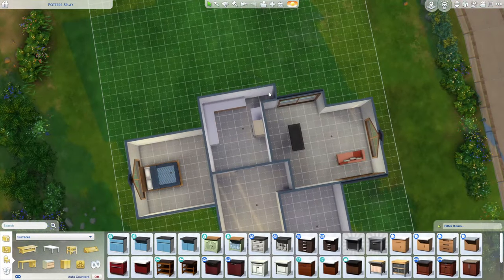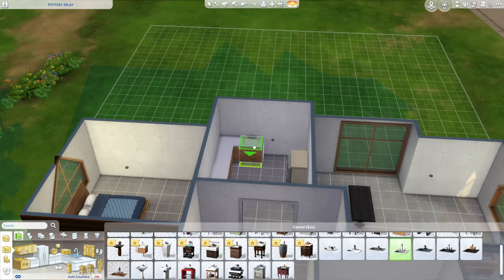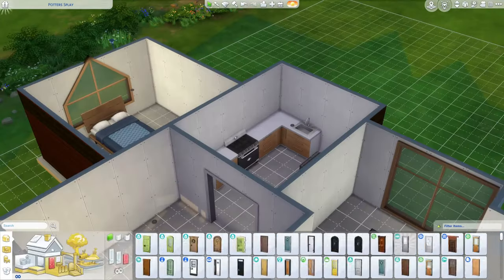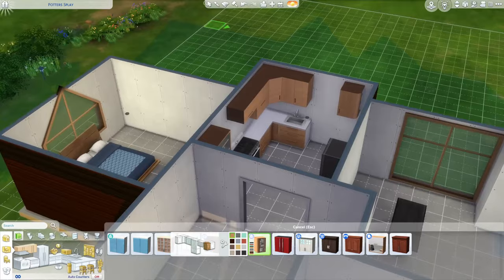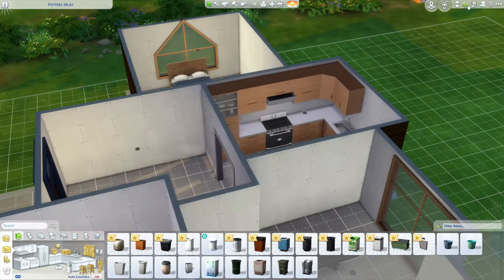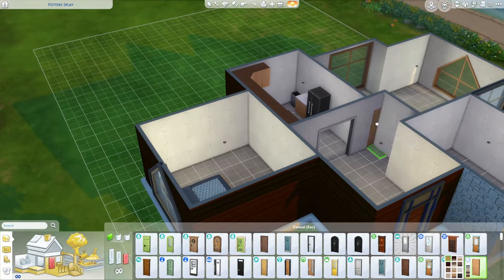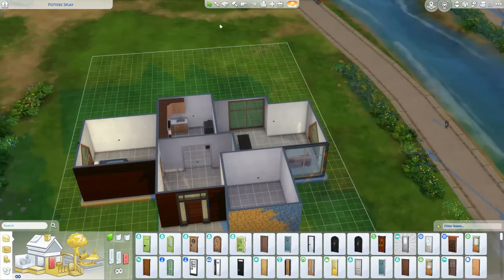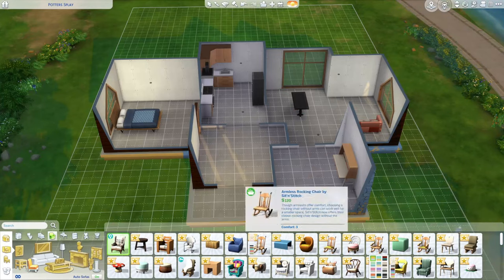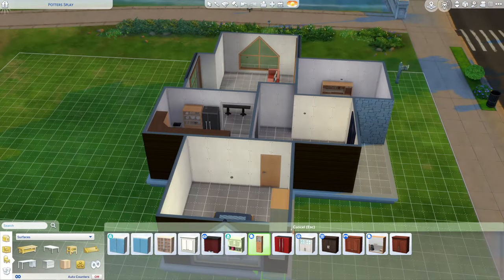It took me a long time to figure out what cabinets I want and what color scheme to go for, because I just wanted it to look simple but kind of modern. I used mostly things from the Tiny Living pack because I just love everything from that pack — the kitchen was from Tiny Living. I love the wood they have in Tiny Living and I just couldn't stop using things from there. Even the door I used for the whole build is from Tiny Living, except for one white open one which I think is base game.